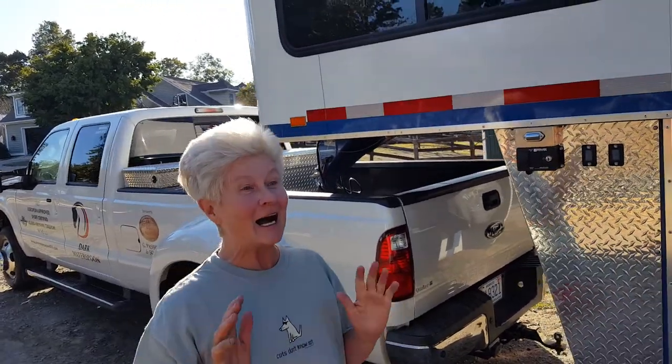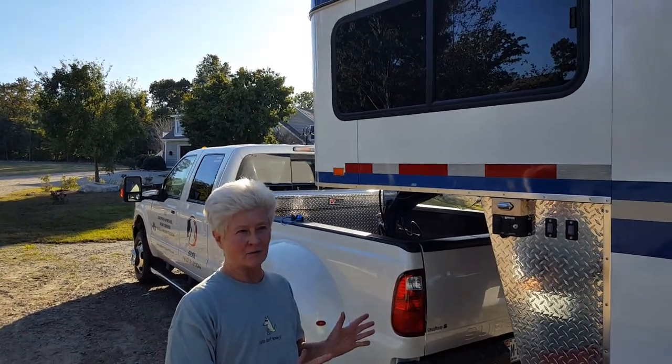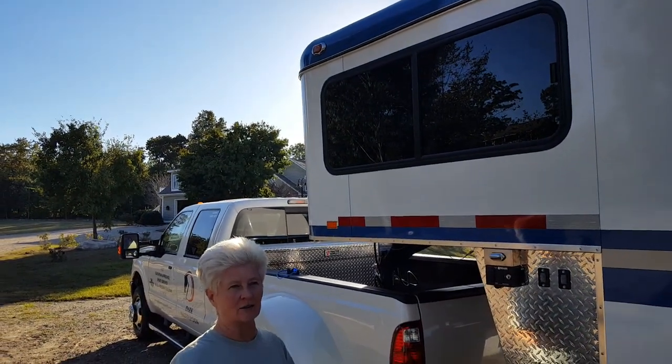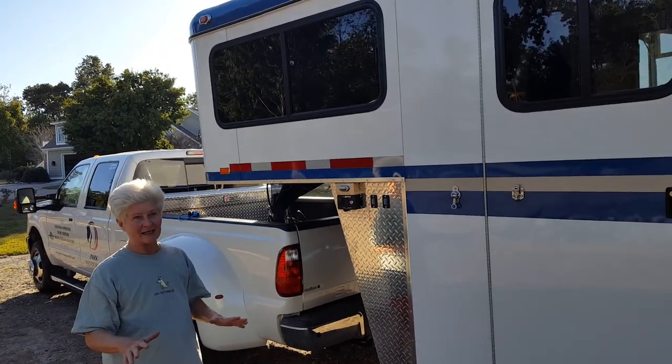I have two EquiSpirit Trailers, because I love them, and because I don't have children — these are my babies. I want them safe. This one was custom designed for me so it would be utterly practical. No matter what I did, where I went, as a one-man band, I can handle it.